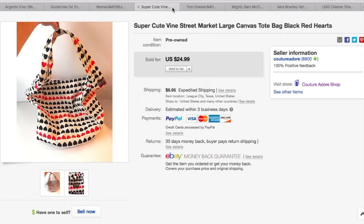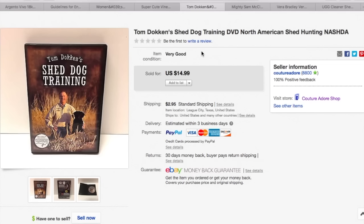The next item — the title reads Super Cute Vine Street Market Large Canvas Tote Bag Black Red Hearts. I paid $2.99 for this and within five minutes of listing it, it sold. That's such a cool feeling when that happens. So if you guys see Vine Street Market purses out there, pick them up — they're going to sell fast. The next item is a DVD. I paid $1.99 and received a best offer for $10, so I accepted that plus $2.95 first class shipping.